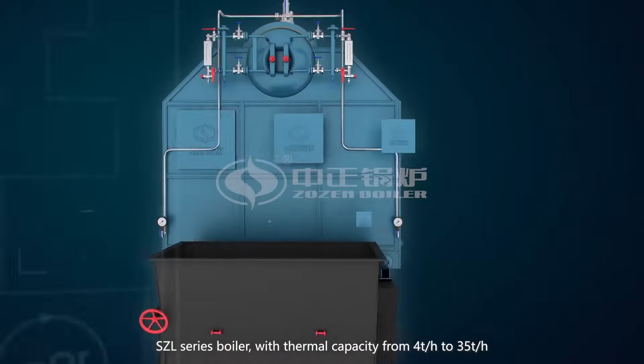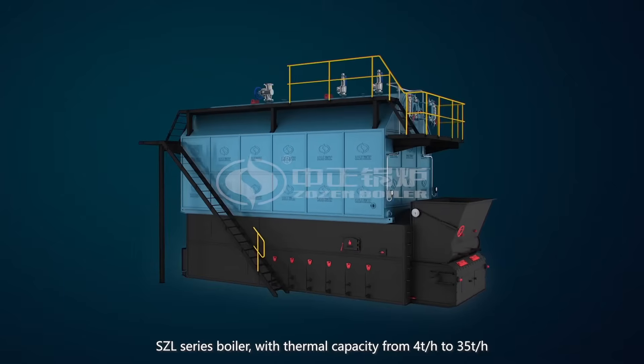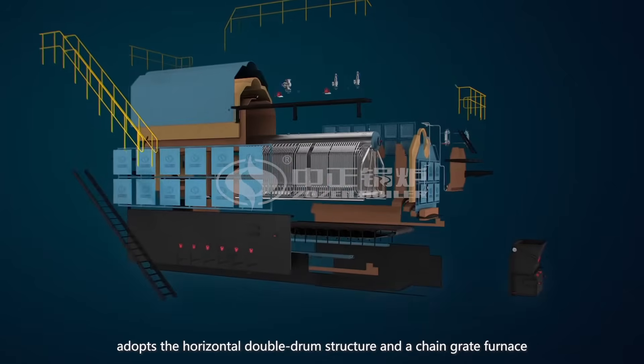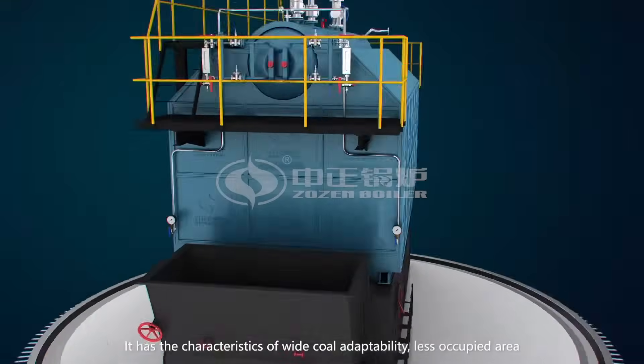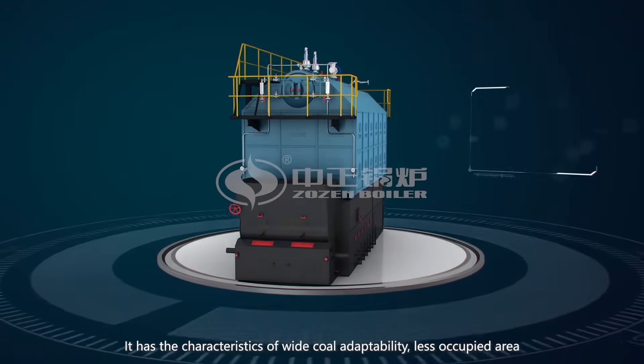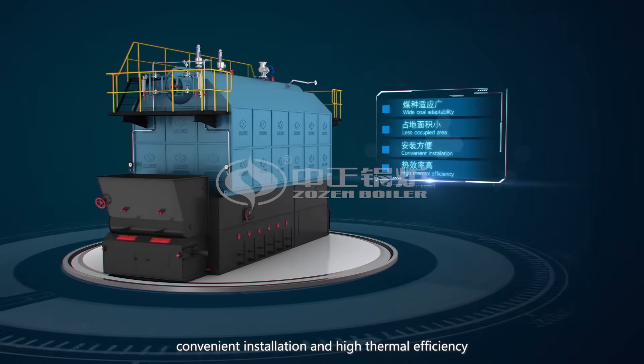The SZL series of boiler, with thermal capacity from 4 ton per hour to 35 ton per hour, adopts a horizontal double drum structure and a chain grate furnace. It has the characteristics of wide coal adaptability, less occupied area, convenient installation, and high thermal efficiency.